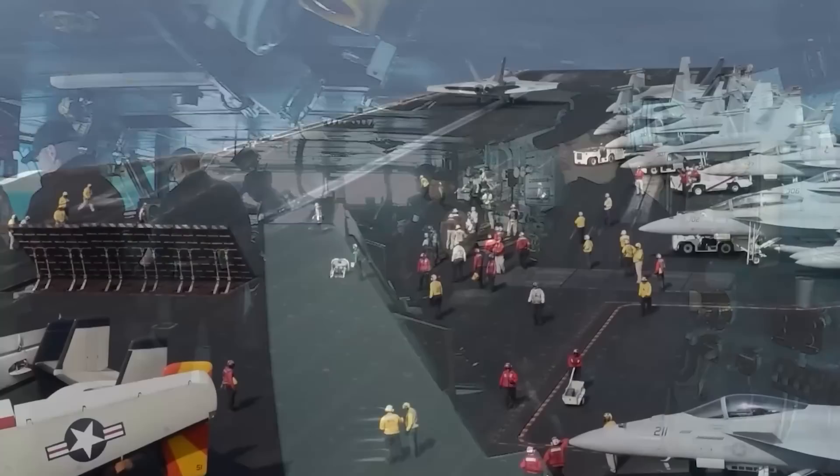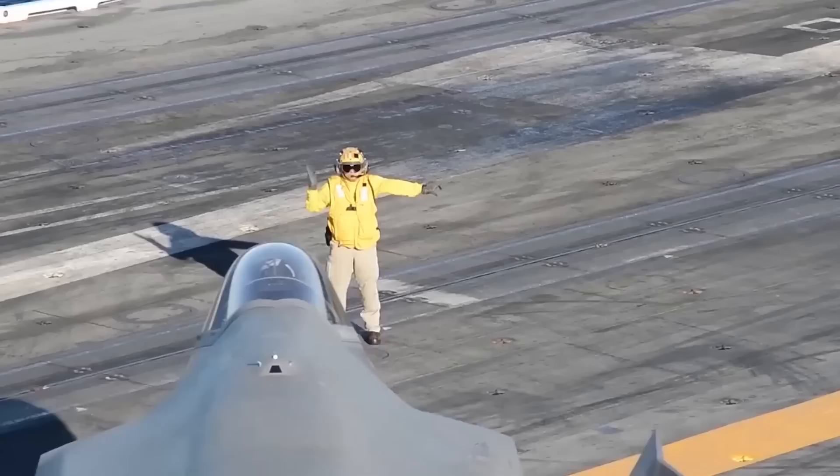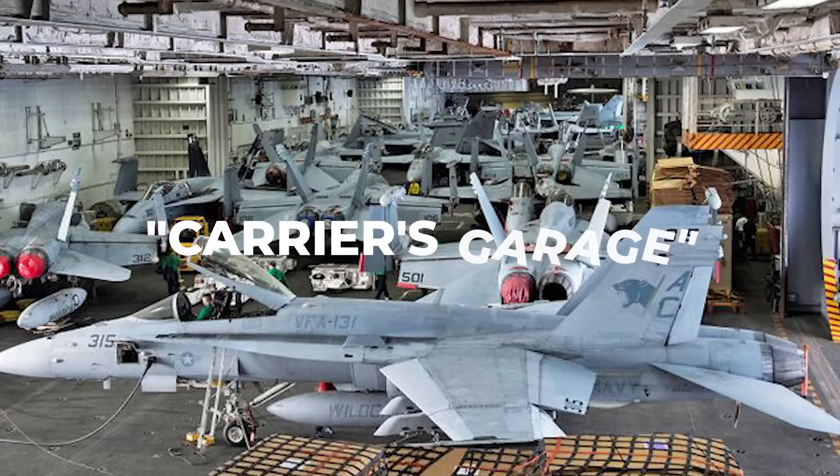A flight deck significantly impacts the role a given carrier can perform, since it determines the maximum allowable weight, variety, and arrangement of aircraft that can be launched. The flight deck crew can keep only a limited number of aircraft up top because there's not nearly enough room for the 80 to 100 aircraft stationed on a typical carrier. The majority of aircraft are kept safe in the hangar bay, sometimes known as the carrier's garage, when they're not being used.